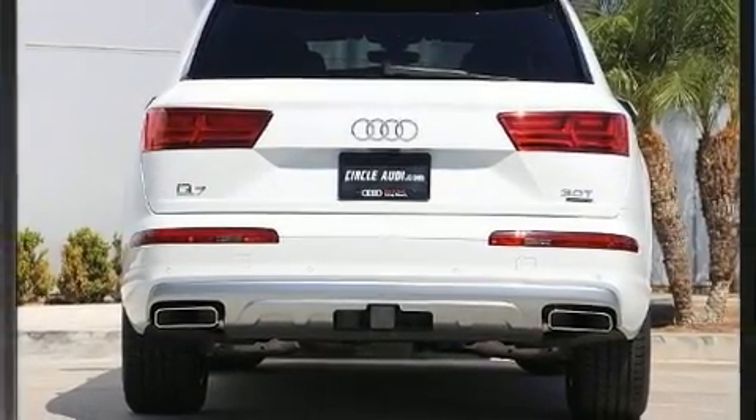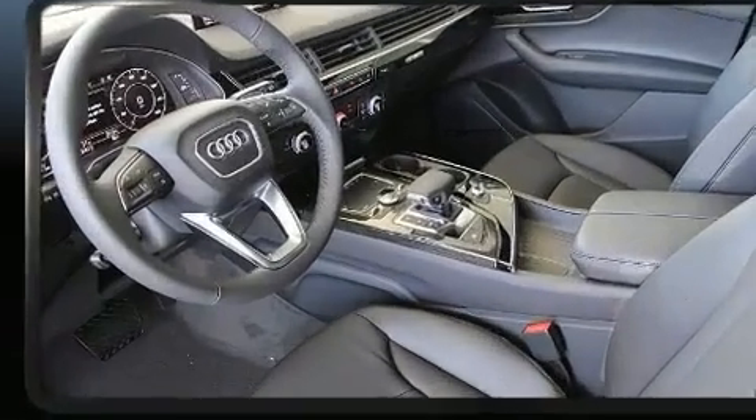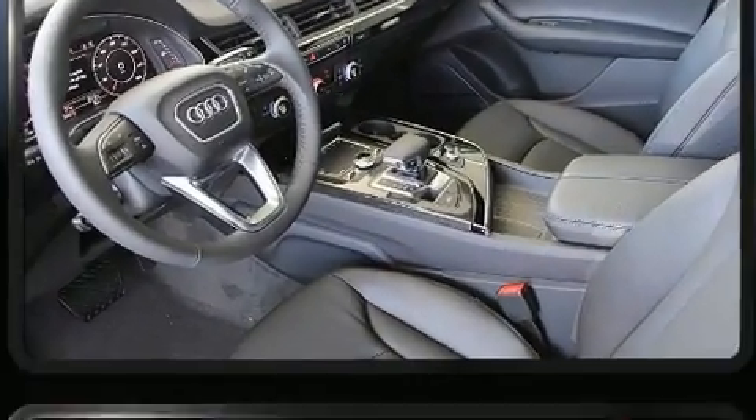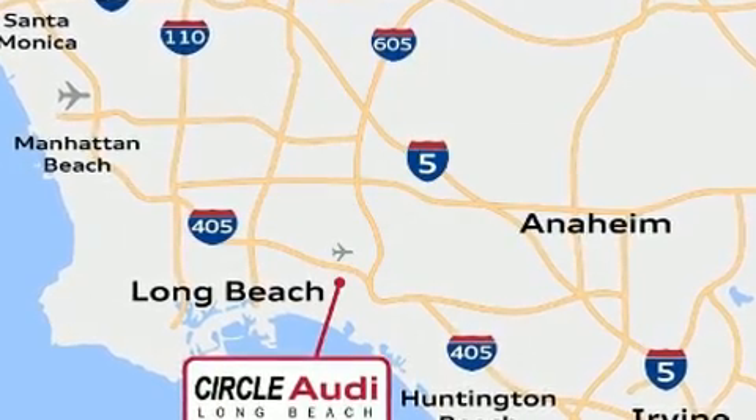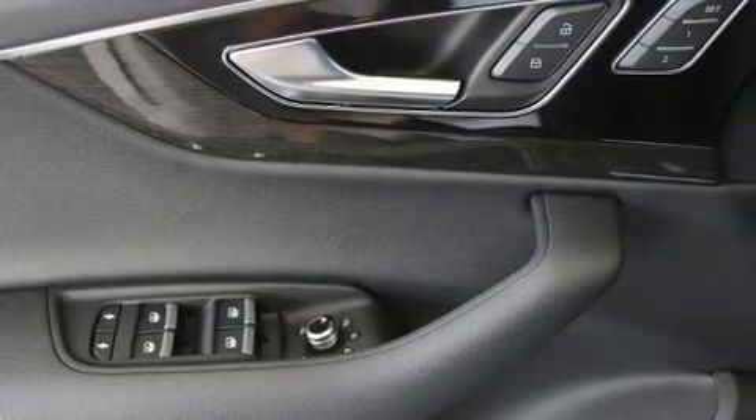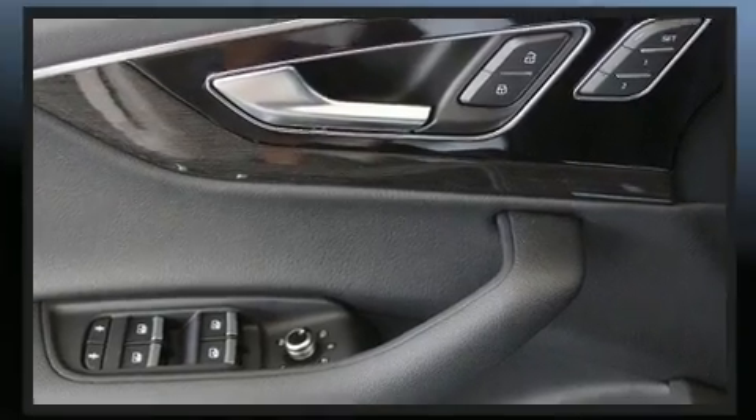Third-row seats expand the maximum passenger capacity to seven. Audio features include a CD player with MP3 capability, steering wheel-mounted audio controls, and 19 speakers, yielding a symphony-like audio experience.